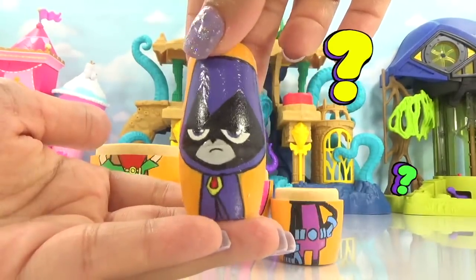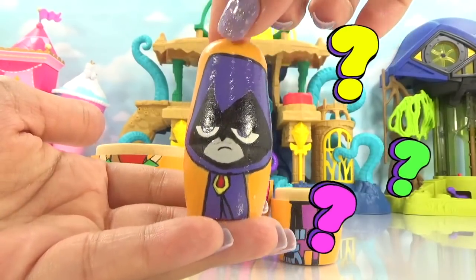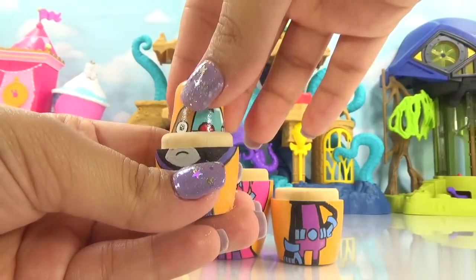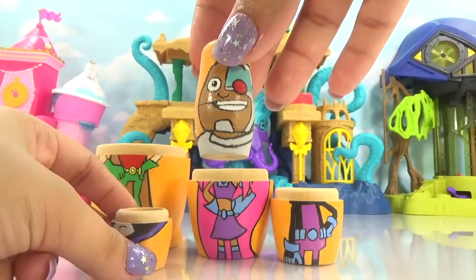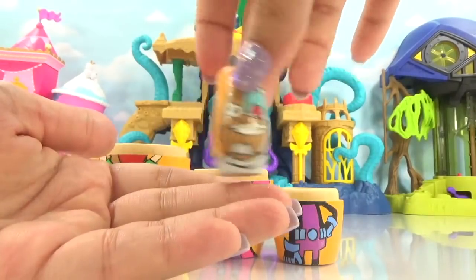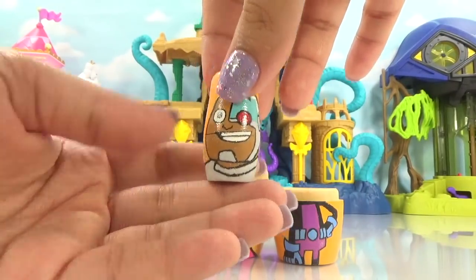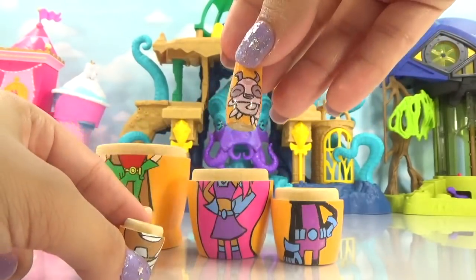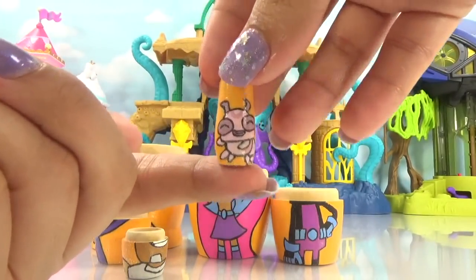Leave in the comment section if you guys know what Raven is. So let's see what Raven's brought us. I see Cyborg. Cyborg was inside Raven's nesting doll. Let's shake it on up — Cyborg's brought us something. And we have a teeny tiny little nesting doll.